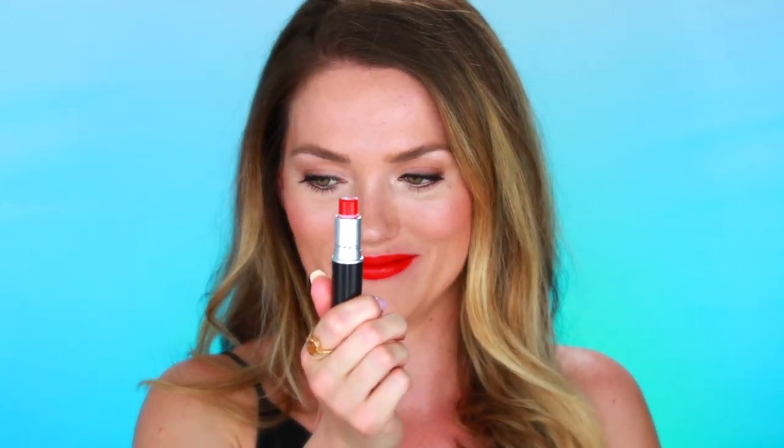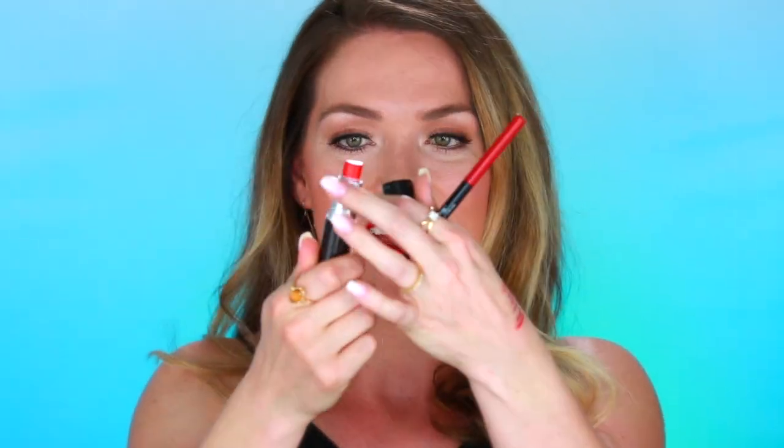My favorite all-time red is the MAC Lady Danger. I have been wearing this for so many years — it's the color I swear by. It's that perfect bright orange dragon red, and if you haven't tried it I definitely recommend it. It's almost gone — proof that I have bought this so many times. And of course I lined with the same Revlon Colorstay Red lip liner.